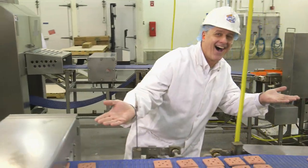That's a lot of sliders. It sure is. My name is David Reif and I'm the assistant vice president of Manufacturing for White Castle.